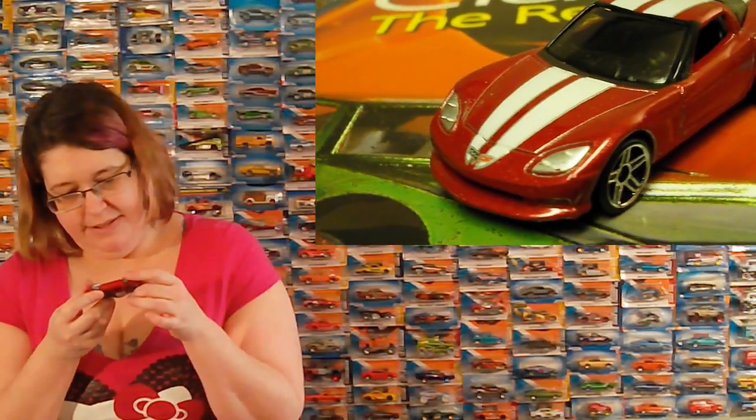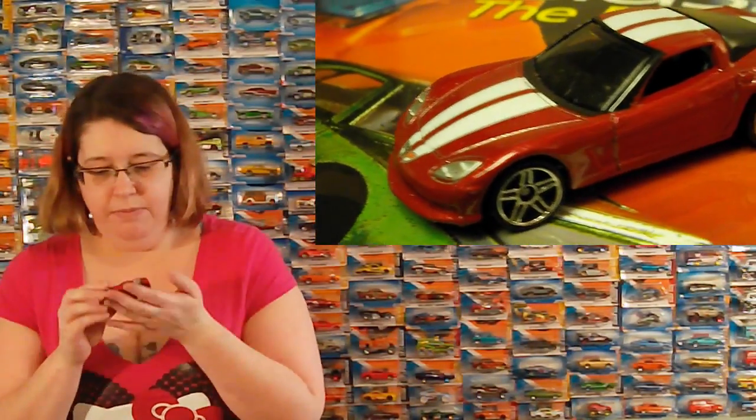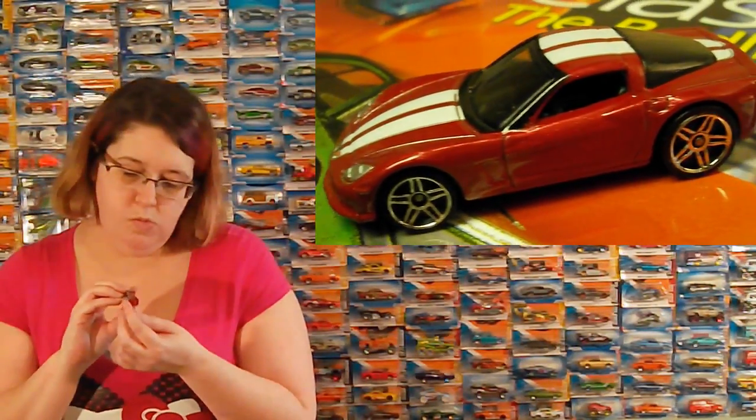I got a Corvette. It's nice — just a Corvette. It's pretty. It's a little sparkly.